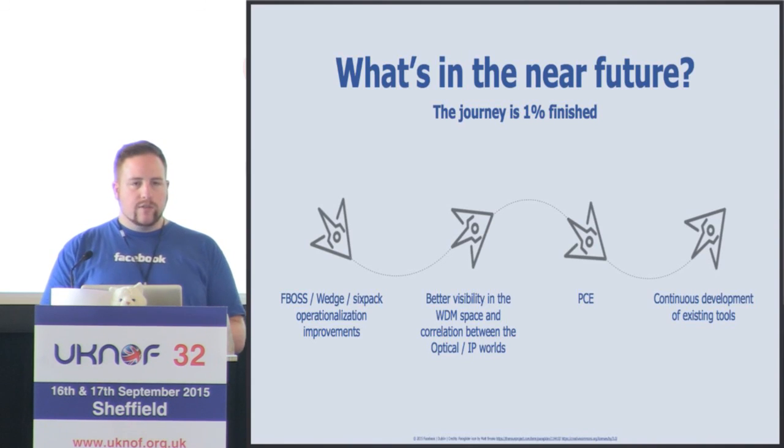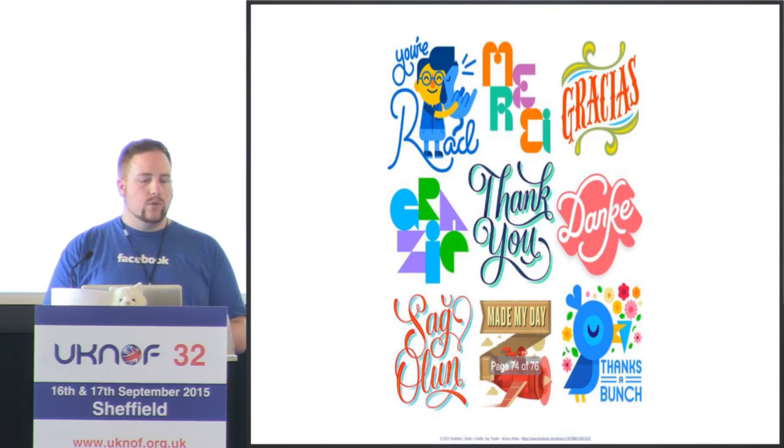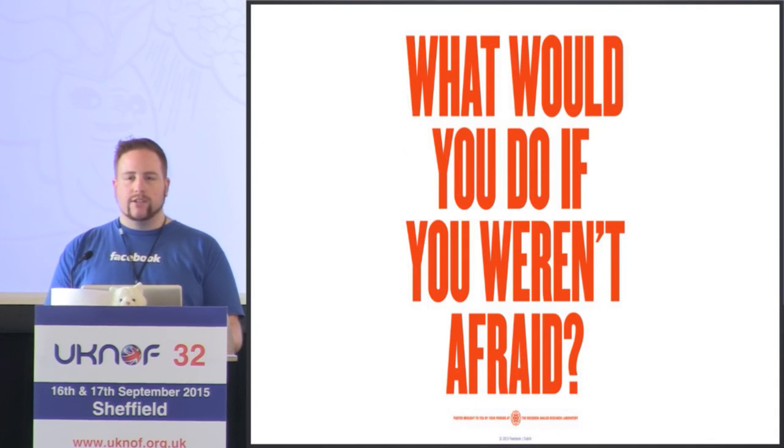Thanks very much for your time this morning. I'd like to leave you with one question: what would you do if you weren't afraid? Any questions?